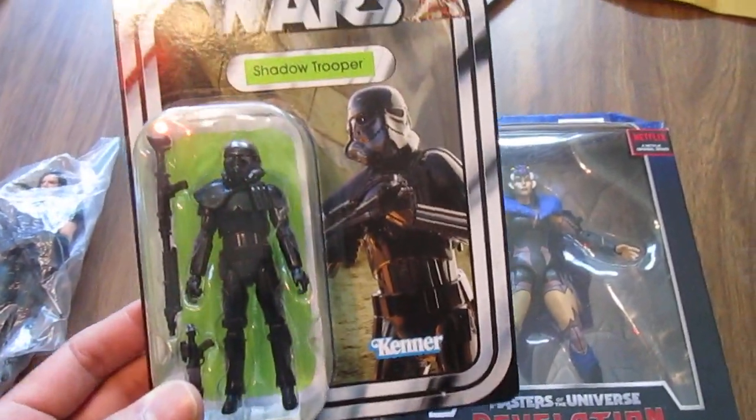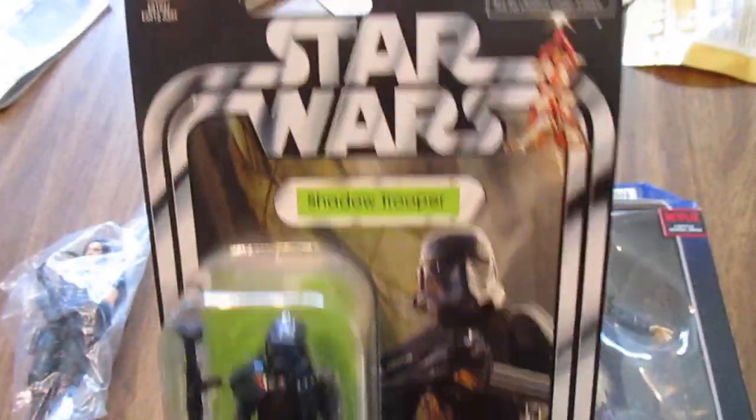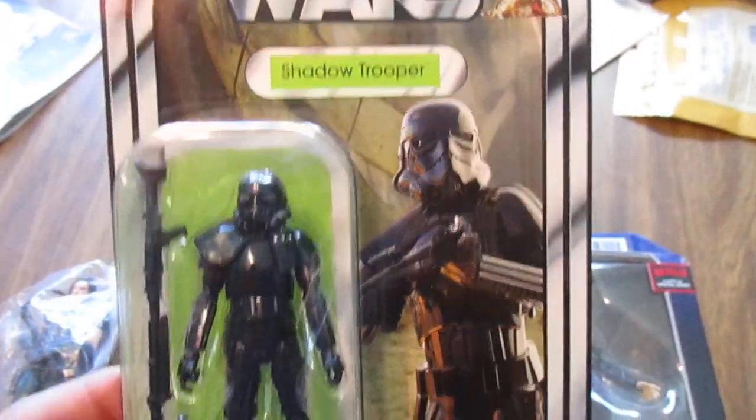From the Vintage Collection Star Wars, I got the Shadow Trooper. Never saw it in stores, and I'm glad I added this to my collection. It was only $15, so I was happy about that.